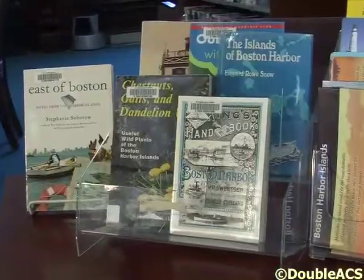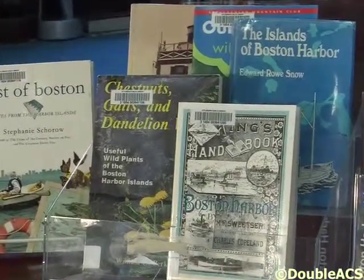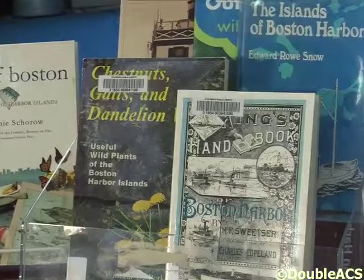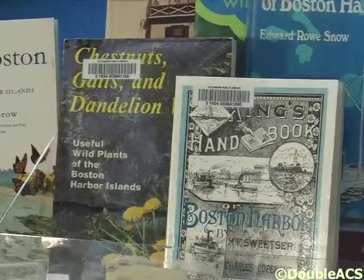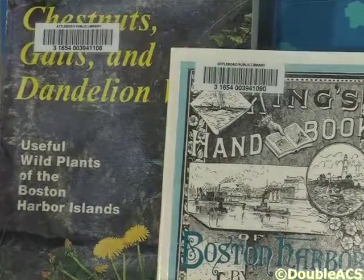They also have different calendars and bags, and they have provided the library with copies of some of their books that they sell. But we here at the library have a couple of copies for you to check out if you're interested in the Boston Harbor Islands, their use and their history.